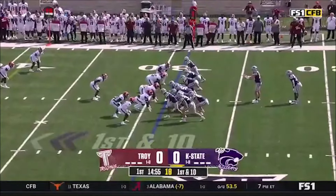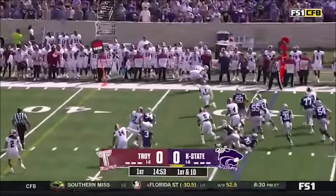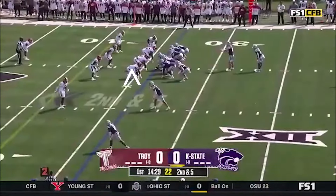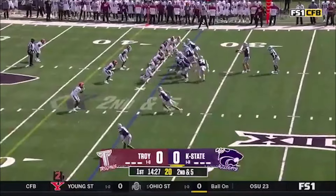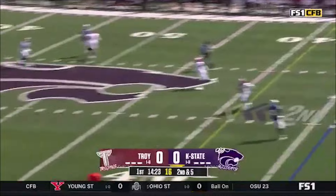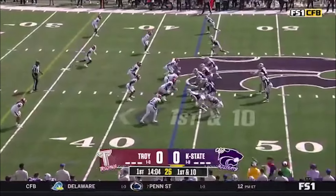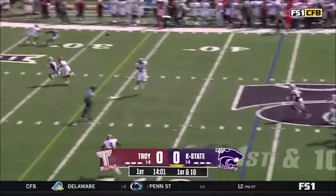Lone back in the backfield is DJ Giddens. They fake it to Giddens and quickly getting it. They fake the handoff, Howard gets it off, and he just happened to see the ball pop out. I don't know if that was a mistake on whose part, but it's a first down either way.